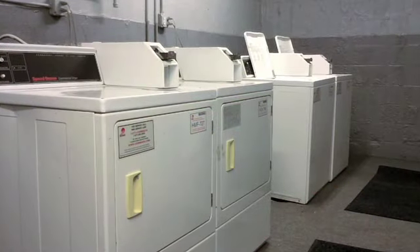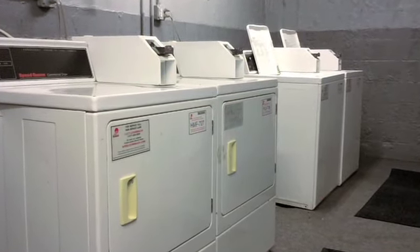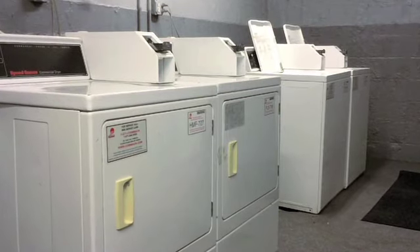For your added convenience, each building offers laundry facilities and we also provide a 24-hour maintenance team.